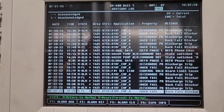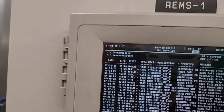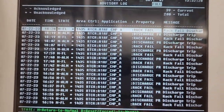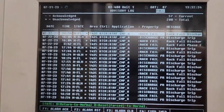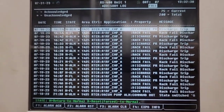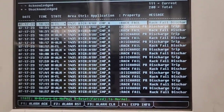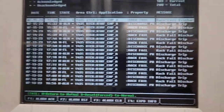Looks like this happened really bad on the 22nd — a lot of discharge fails. The 22nd must have been a pretty hot day. Also on the 19th and 18th, so this was happening a lot last week. I just got the call yesterday.